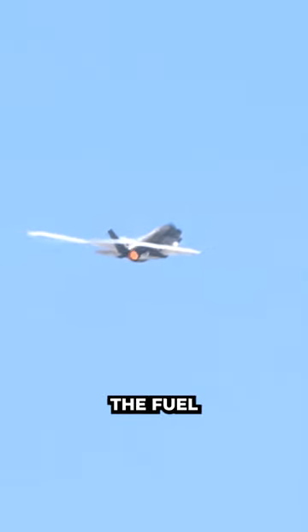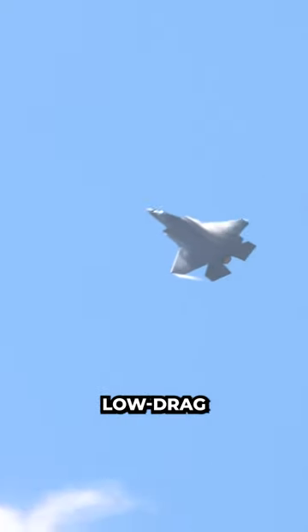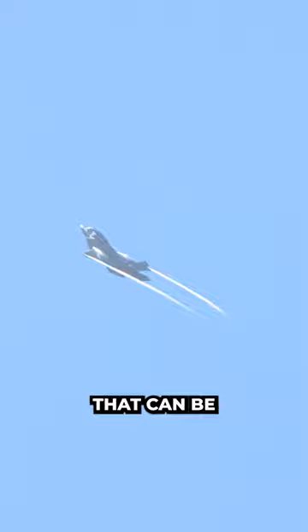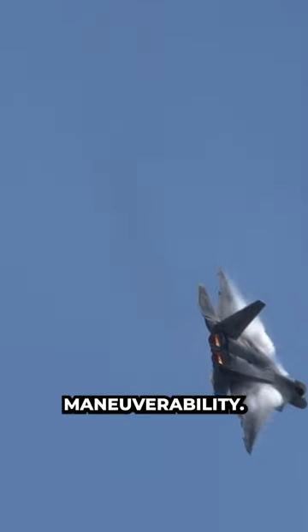When it comes to the fuel tanks, the F-22 does not have a stealth fuel tank per se. Instead, it uses low-drag external fuel tanks that can be jettisoned when necessary. These tanks are designed to add range to the aircraft without affecting its speed and maneuverability.